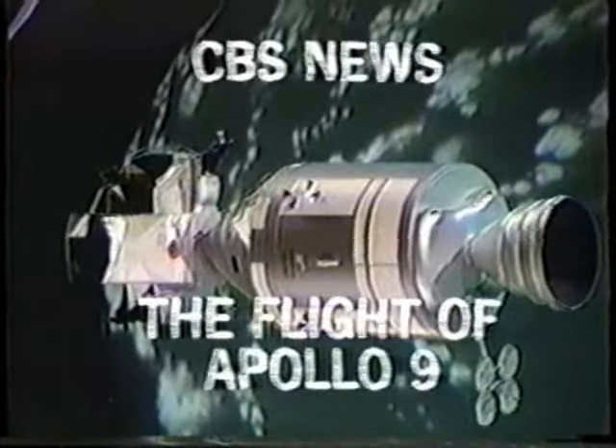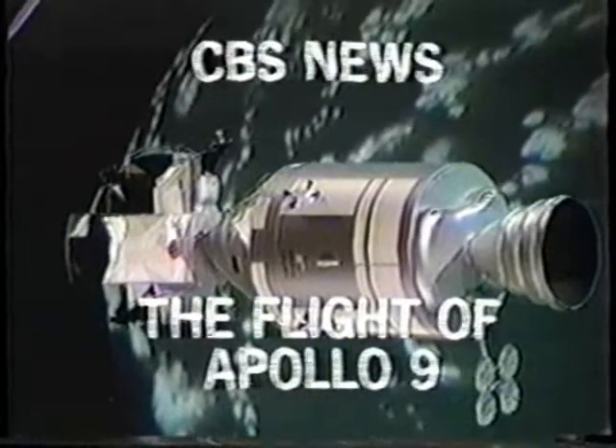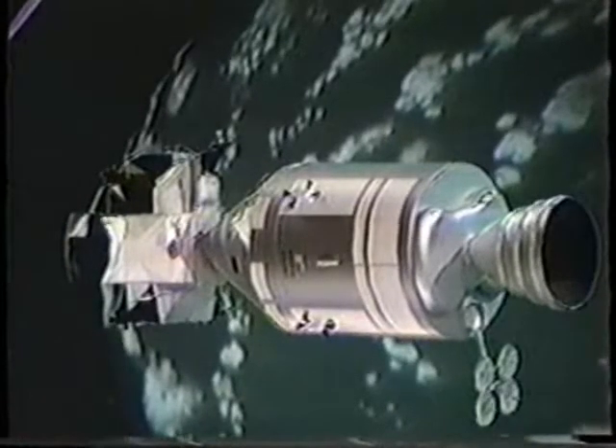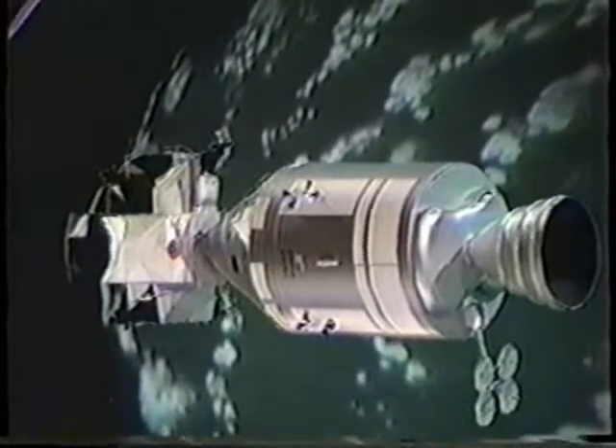This is Walter Cronkite, CBS News Space Center, New York. This has been a CBS News Special Report, The Flight of Apollo 9, brought to you by Western Electric, Manufacturing and Supply Unit of the Bell System, as part of our continuing coverage of important news events. Next Apollo update on the CBS Evening News with Walter Cronkite.